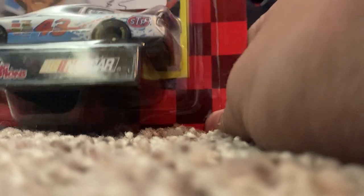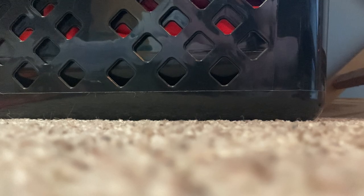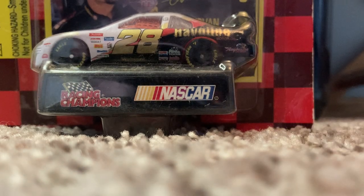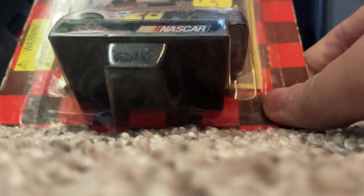That STP sponsorship has been doing pretty well ever since. I don't know when they're sponsoring the next Petty GMS car, but we'll see. Then we have the 1997 Ernie Irvan tribute reverse scheme to Davey Allison — this is really cool. You're going to see this pop up again but in an even cooler and different way.